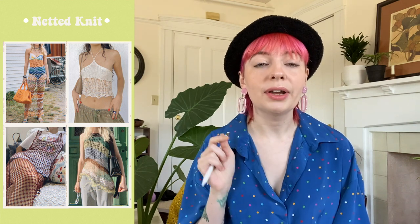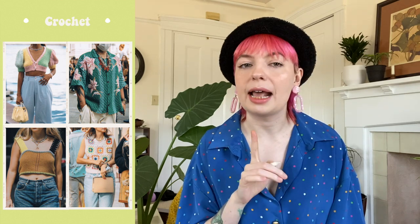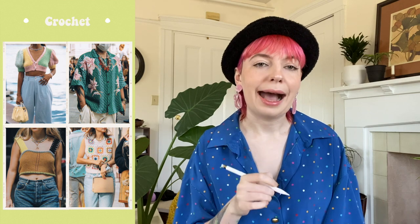Speaking of sheer, we have netted knits. This is the spring and summer of knits — knitted tank tops, knitted mini skirts, little tiny knitted cardigans. One thing I want to touch on is net knitting, which was popular in the late 80s, 90s, and early 2000s. That leads me to crochet, which is another huge trend. With crochet: do not buy from big box stores — find them secondhand or from an Etsy shop that handmakes them, because crochet cannot be done by a machine.